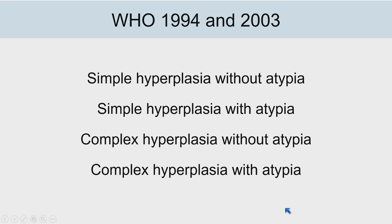For many years, endometrial precursor lesions were classified into four different groups based on morphologic appearance. The WHO in 1994 and 2003 separated lesions based on whether they had complex or simple architecture and whether there was atypia. There had been significant issues with the practicality of this classification scheme — particularly what represents atypia — which was the most difficult thing to reproduce diagnostically even among expert GYN pathologists.